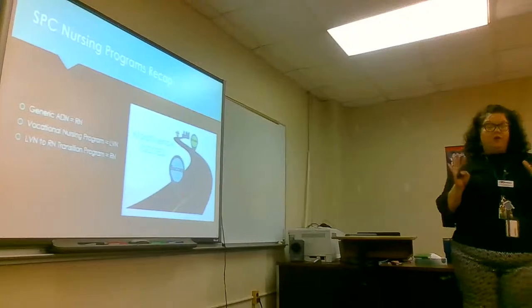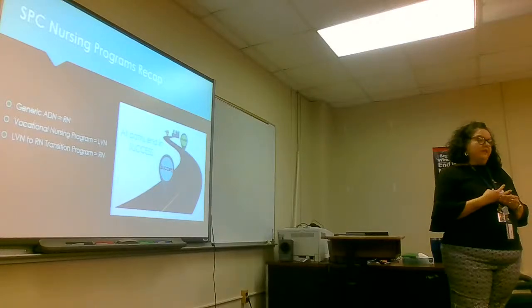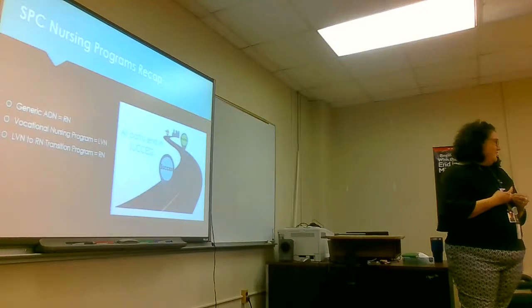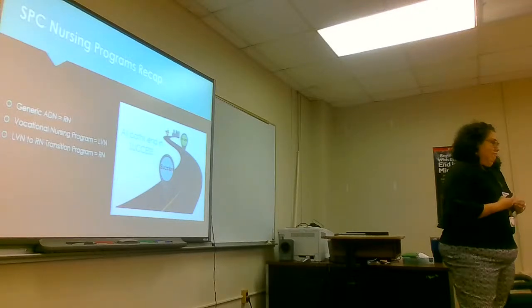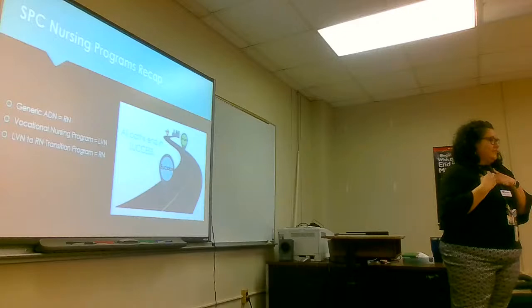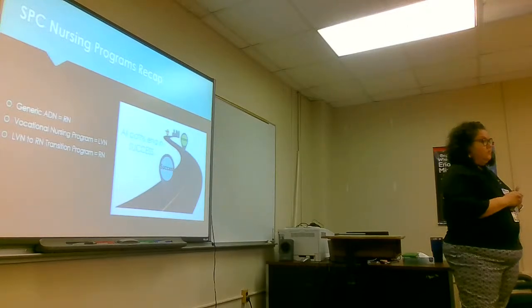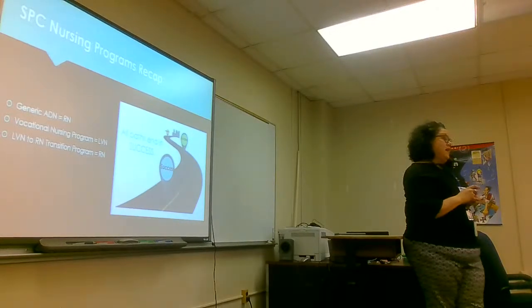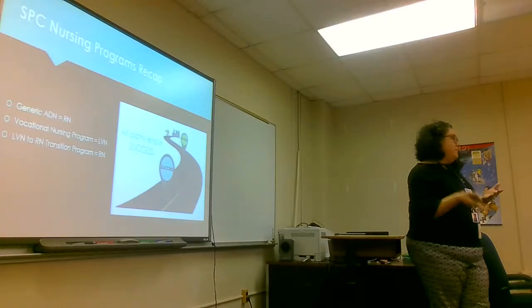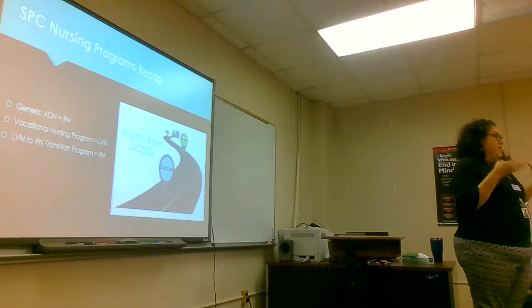Our school is the only one that has the LVN program, though there are other RN courses out there. We highly suggest coming to ours because we've changed a lot of our curriculum to make things better. We want to make good nurses because someday you're all going to be taking care of us. We want someone who's willing to take responsibility and knows they're going to be taking care of a human life.